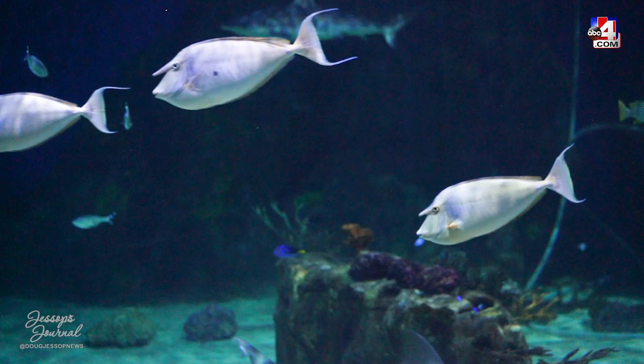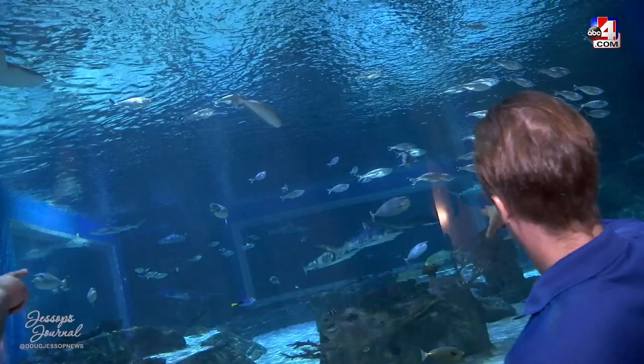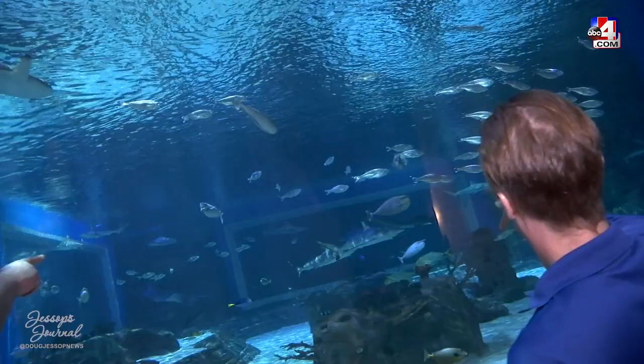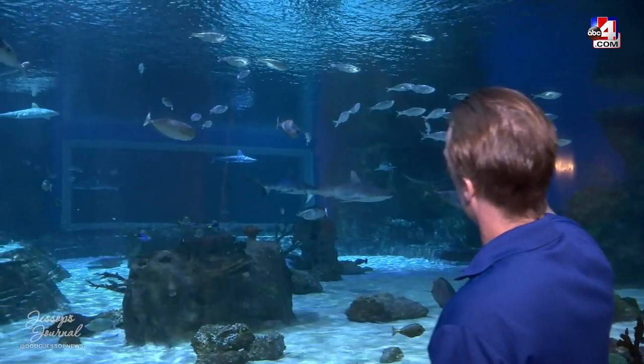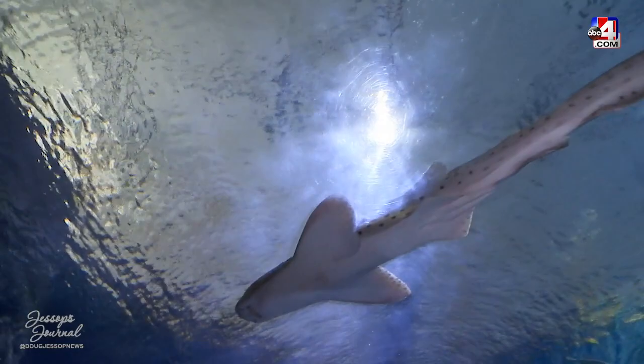Tang, unicorn fish, surgeon fish — they're all different names for the same group of fish. That one with the really long fin and dots is a zebra shark. It's a fun naming story: when they're young they have stripes just like a zebra, and then as they grow older those stripes turn into spots.